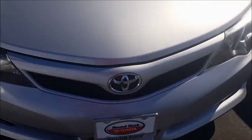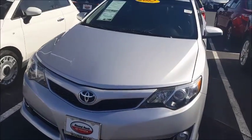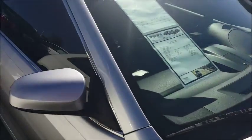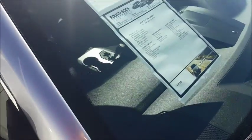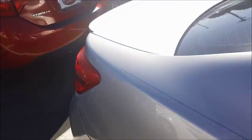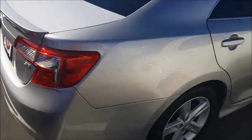Here we have a used 2012 Toyota Camry — this particular one is the four-cylinder model priced at $17,000 with 41,000 miles on it, getting over 24 miles per gallon.